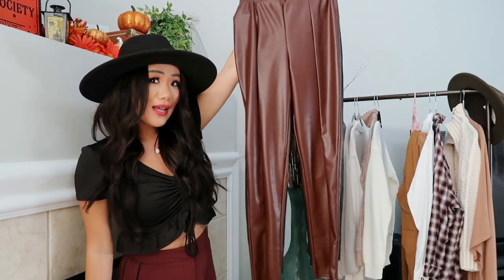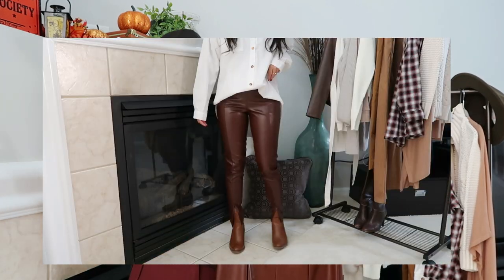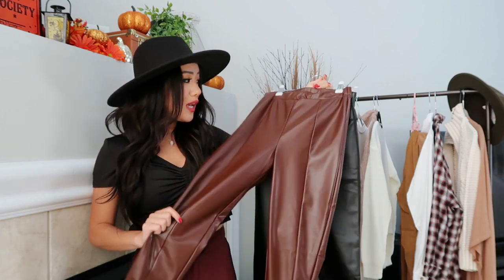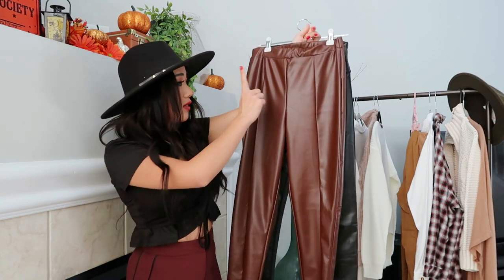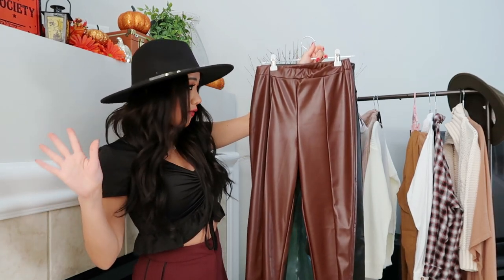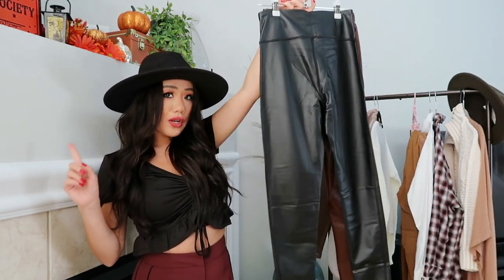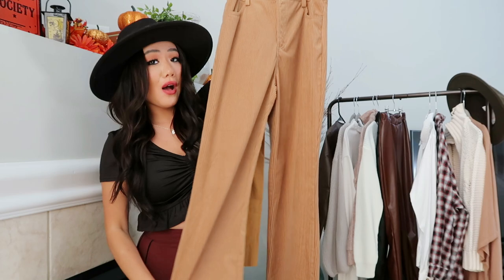Next essential are faux leather pants or faux leather leggings. I cannot tell you how on-trend you will be with a pair of faux leather brown pants. These brown pants were very on-trend last year and are on-trend this year as well — I feel like it's going to be a fall trend for coming seasons too, so you're making a bit of an investment. If you can't find brown faux leather, black faux leather pants work just as well.